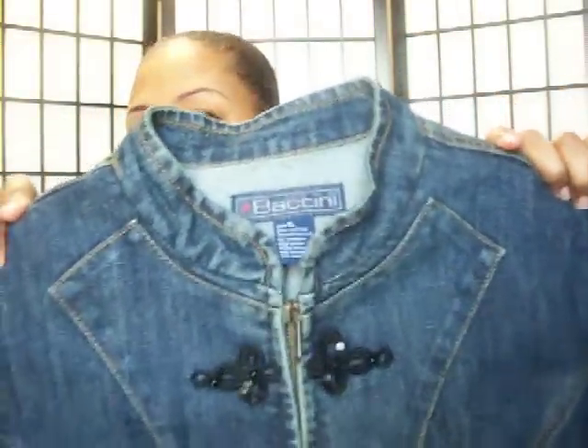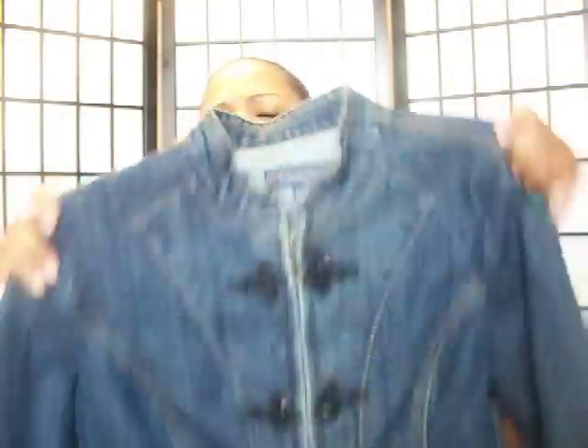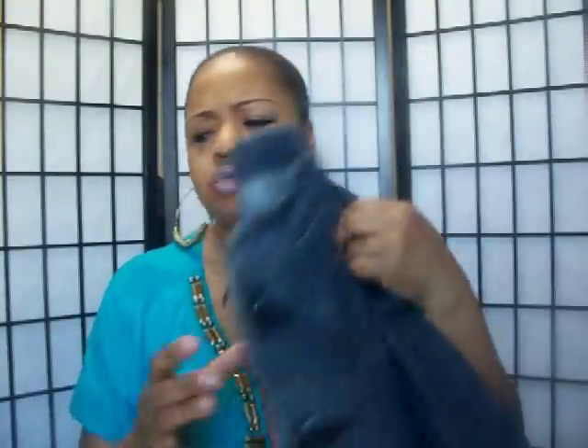I got another denim jacket — look at the detail on this one. It has actual bugle beads and sequins on it, no collar just like I like, and the back has some funky little detail too. This was four dollars. My dry cleaning bill won't be bad, especially at a dollar 99 a piece.